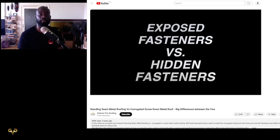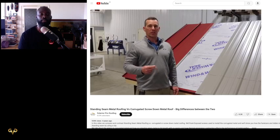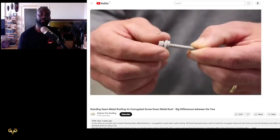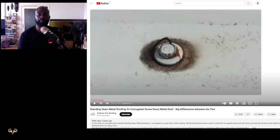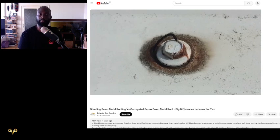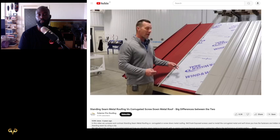The first difference between standing seam metal and regular corrugated metal is the fasteners. In corrugated metal you're going to have an exposed fastener, and in the standing seam metal roofing system you're going to have a hidden fastener. With corrugated metal, you take a screw and shoot it right through the face of the metal to hold it to the building. In Liberia, most of the time we use nails instead of screws, but they still apply the same rusting principle, and you're going to see these screws — hence the term 'exposed fastener.'